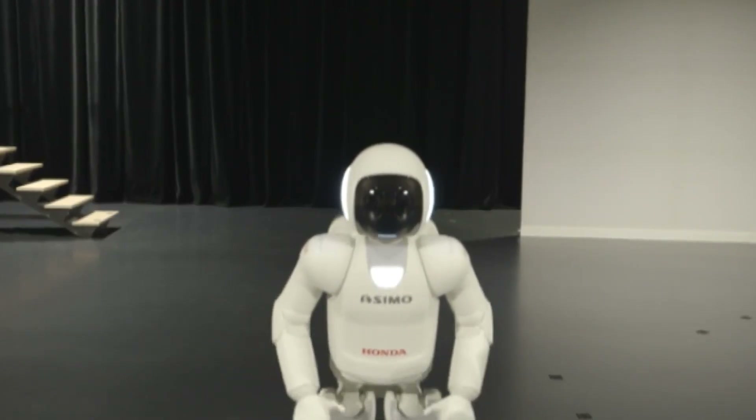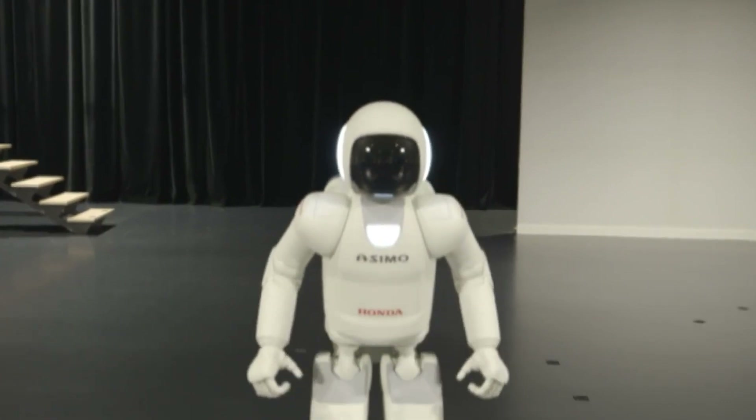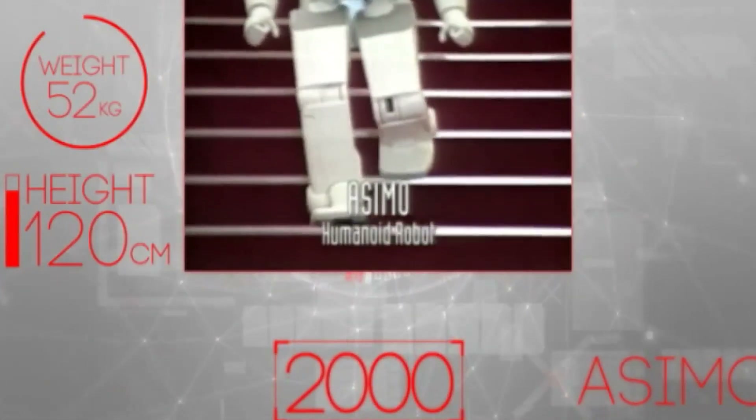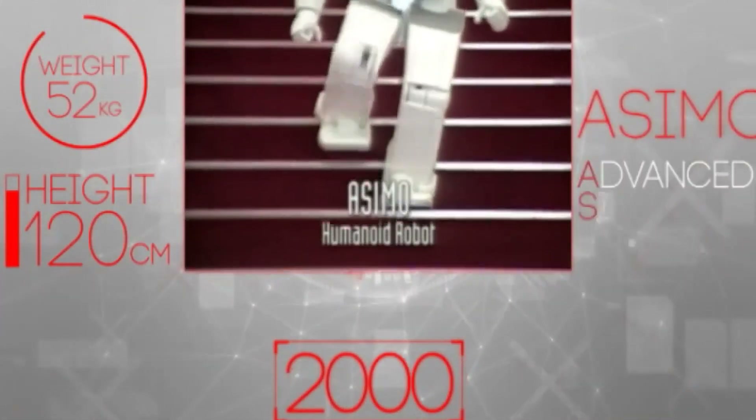In 2000, Honda unveiled ASIMO, a robot that could walk, run, and even tackle stairs — capabilities that once seemed out of reach for machines.